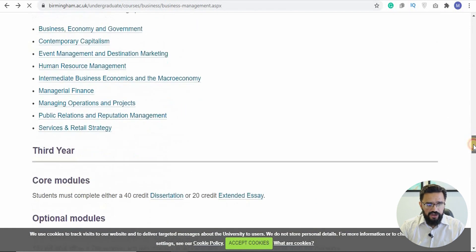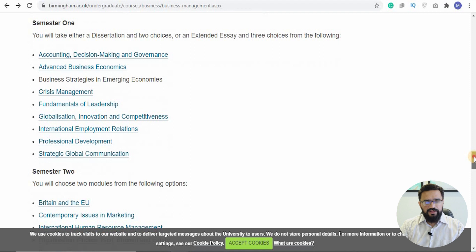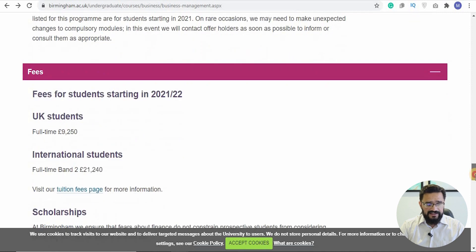Moving back to the overview: the first year, second year, and third year structure — in the third year you do a dissertation worth 40 credits or an extended essay worth 20 credits. The dissertation is done in the second semester, while the first semester is for module choices. The fees are £21,240 per year for international full-time students and £9,250 for UK students.